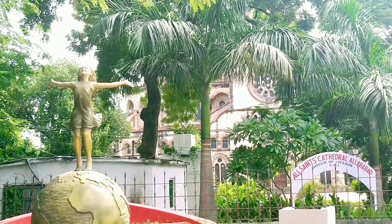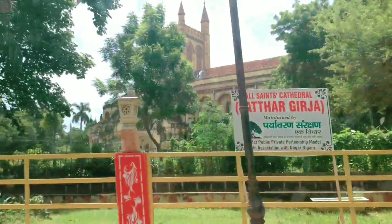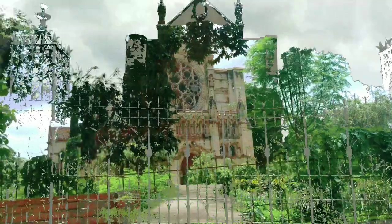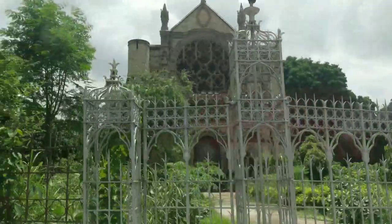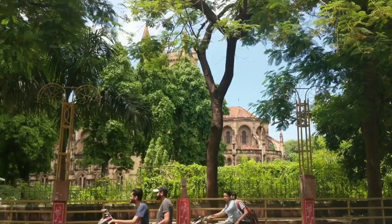All Saints Cathedral, also known as Pathargirja, is an impressive Anglican church designed in the Gothic style of the 13th century. Its construction was completed in 1891 by Sir William Emerson, who is known for masterpieces like the Victoria Memorial in Kolkata.